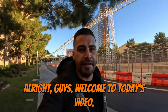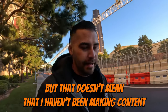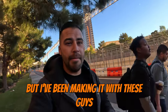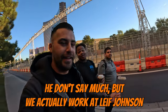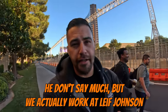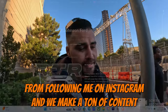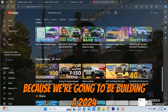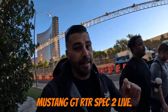Welcome to today's video. I know I haven't been making a lot of content recently on my channel, but that doesn't mean I haven't been making content. We got Caleb — konichiwa gozaimasu — and we got Antonio, he doesn't say much. We actually work at Leaf Johnson Ford, and today's video we're at SEMA because we're going to be building a 2024 Mustang GT RTR Spec 2 live.